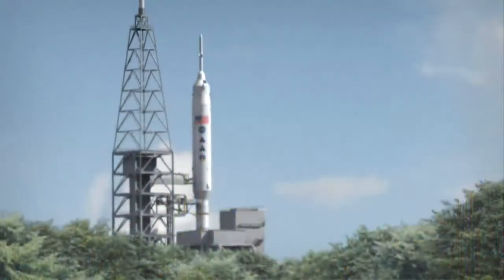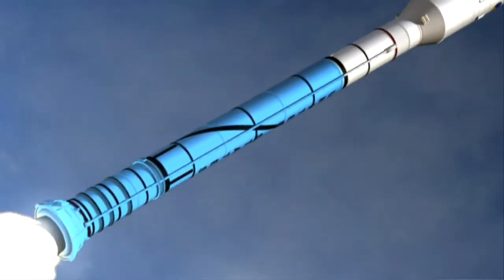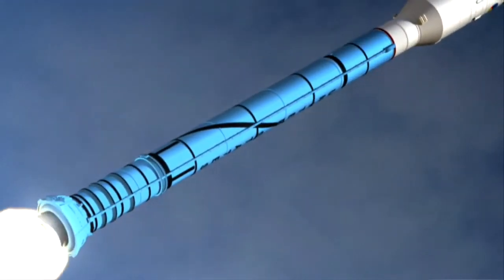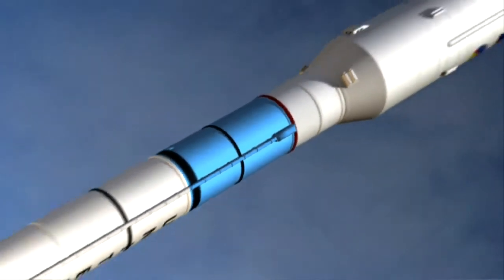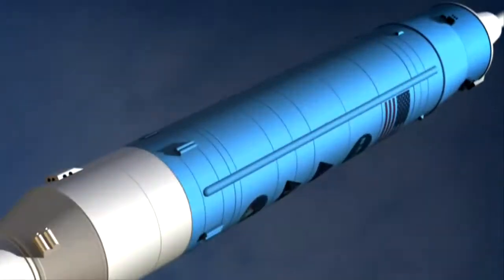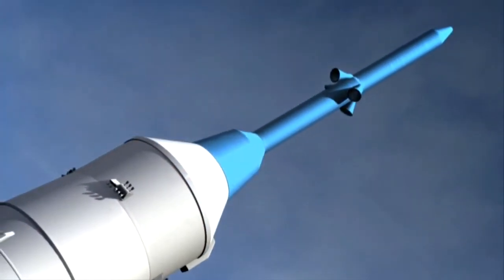The Ares I-X test flight is a suborbital flight and will have no crew. It will ignite a four-segment solid rocket booster with a mock-up sitting in for what would normally be a fifth solid rocket segment. The upper stage and crew vehicle are also mock-ups, carefully weighted to simulate a fully-fueled, manned Ares I mission.